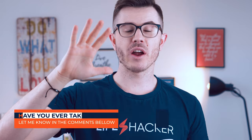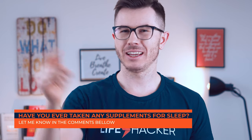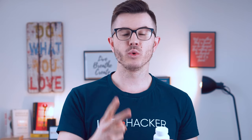Let's look at the advantages and disadvantages of taking Performance Lab Sleep. Have you ever taken any supplements for sleep? Let me know in the comment section below. I've been taking Performance Lab Sleep for about two weeks. First week, I took about two capsules every single night, one hour before sleep, and the second week, I increased the dosage to four capsules per night.